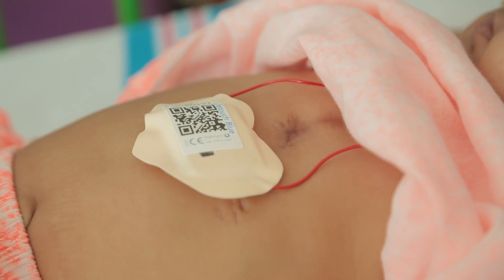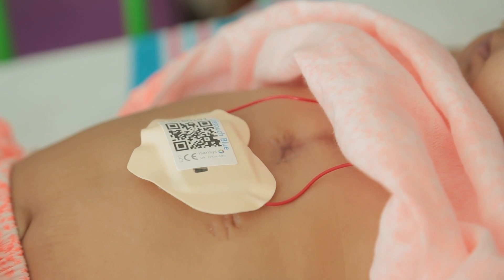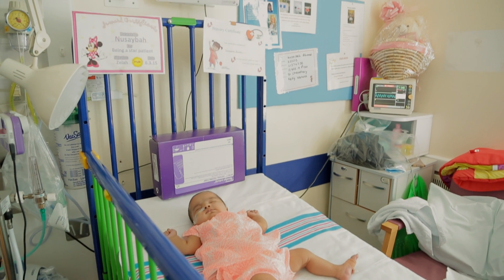What we'd like to do is to have monitoring of patients more continuously. The LifeTouch sensor and the patient status engine help us to do that.